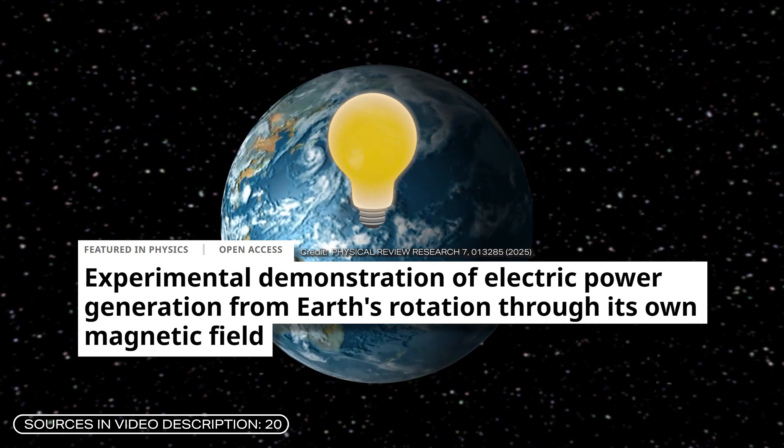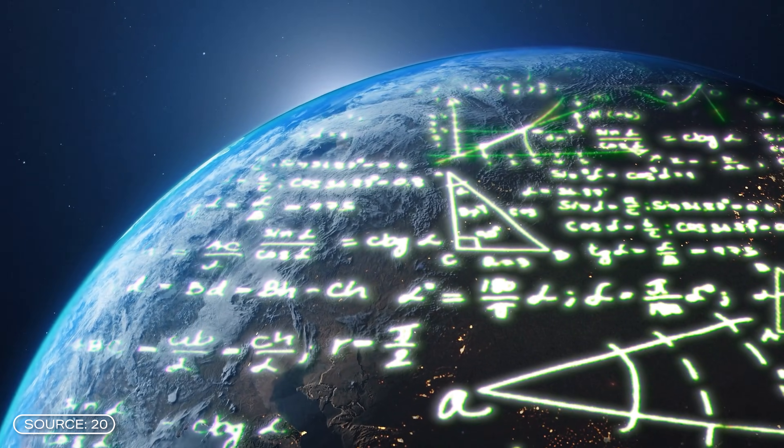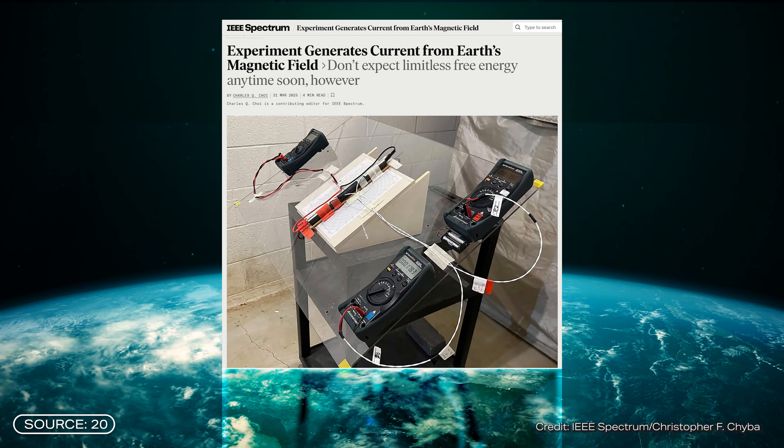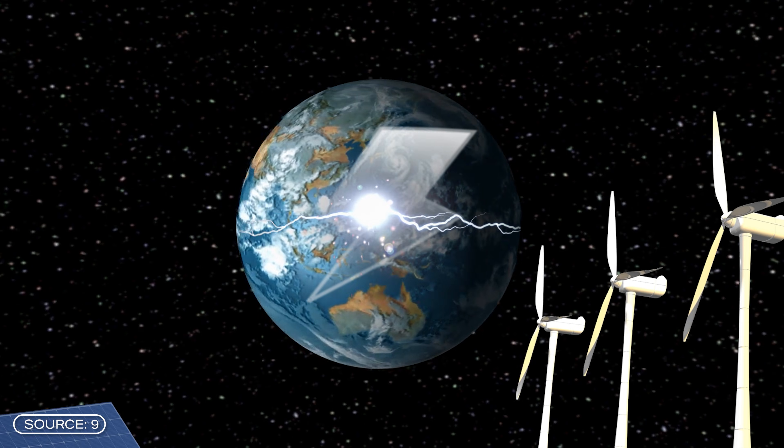Researchers in the US have generated electricity from the Earth's rotation. Until now, this was thought to be impossible by the laws of physics. But the researchers have found a loophole. Thanks to a special material, they were able to generate a small amount of electricity. If this could be done on a large scale, it would provide a completely new source of energy, independent of wind and weather.